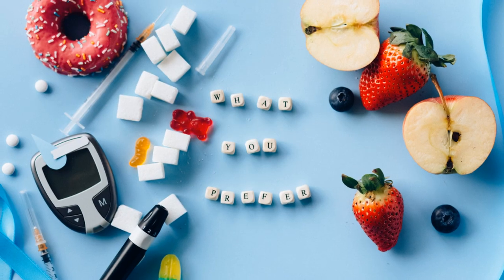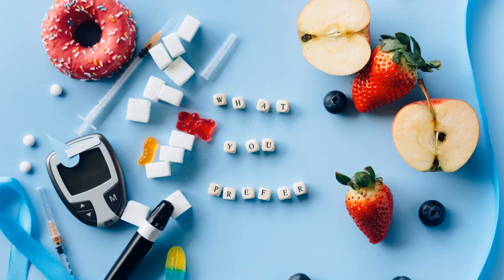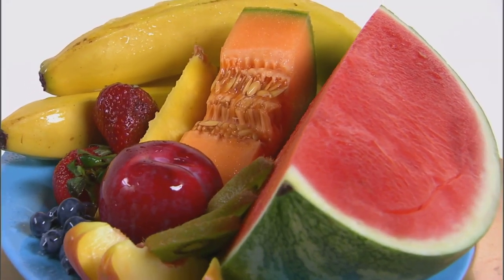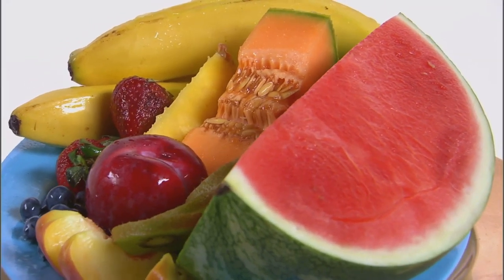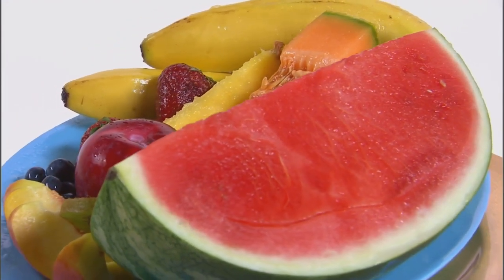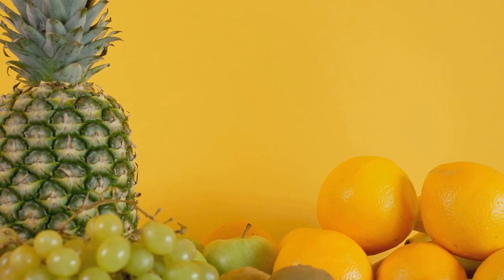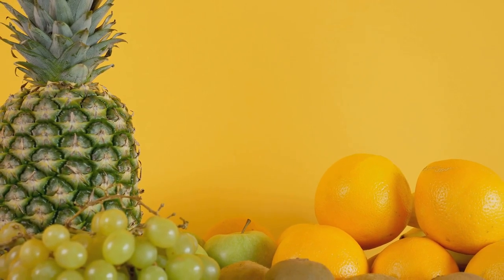Welcome back to Wellness Explorers. I'm Nova and today we're delving into an essential aspect of managing diabetes: fruits and vegetables. These natural wonders not only add vibrancy to our plates but also play a crucial role in managing blood sugar levels and promoting overall health. So, let's explore the colorful world of fruits and vegetables and discover how they can benefit those with diabetes.